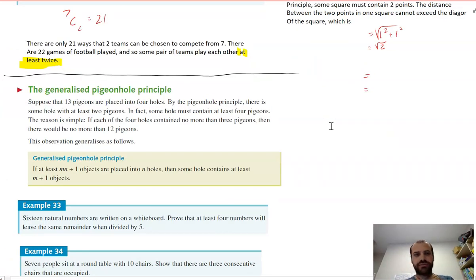The generalized pigeonhole principle: if at least m times n plus 1 objects are placed into n holes, then some hole contains at least m plus 1 objects — we say at least, not exactly. Suppose 13 pigeons are placed into four holes. The best case would be to distribute them as hole A, B, C, D, A, B, C, D, A, B, C, D — cycling through three times.